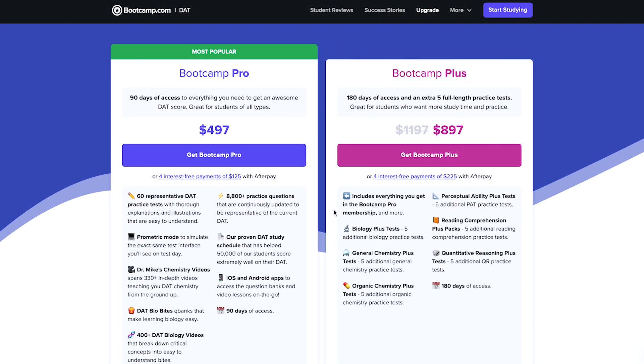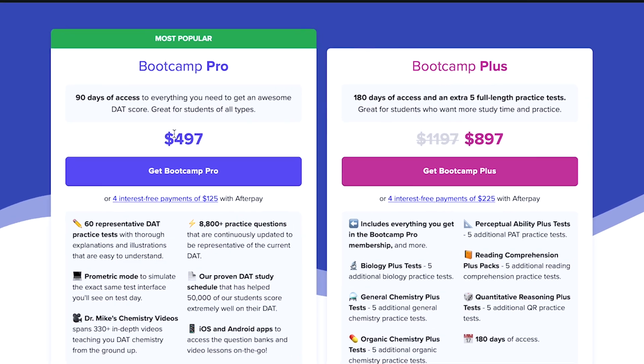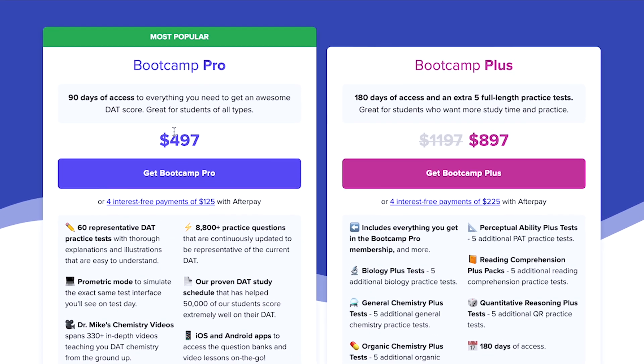Otherwise, DAT Bootcamp is an all-around rock solid course and at a decent price. The standard Bootcamp course called Bootcamp Pro costs just $500, and even their premium package with extra practice material and a longer content access period is just $900. That's a good value for a comprehensive DAT prep course. And DAT Bootcamp is almost always running a sale for 10% off, so make sure to look for coupon codes before buying.